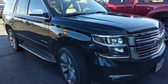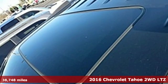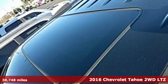It's a 2016 Chevrolet Tahoe. There's more than a century of ingenuity and significance in every Chevy.